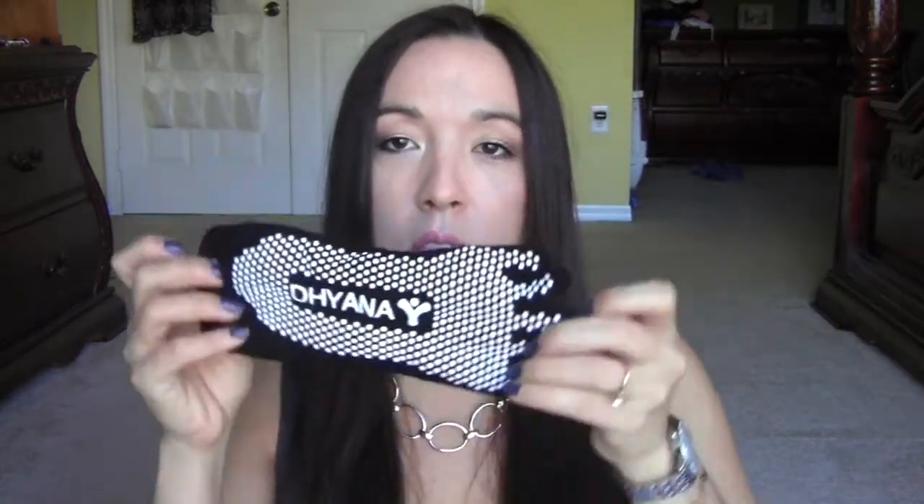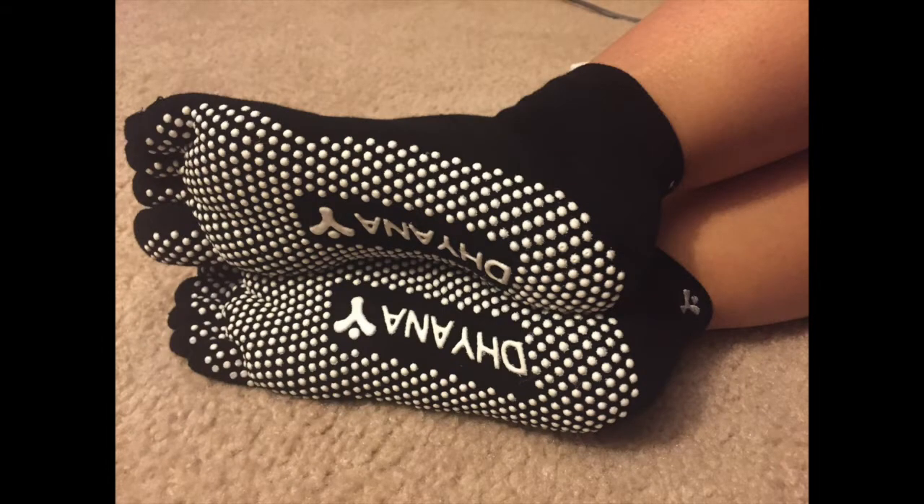I got these yoga socks — by the way the hair dryer was from Review Loop. I don't have any invites yet, I don't know when or if I'll ever get any, but if I do I'll let you guys know. I got some non-slip yoga toe socks. These things are awesome — they're comfortable, they fit nice, and they have a grip on the bottom of your feet so when you're on your yoga mat doing your poses you don't have to keep repositioning.